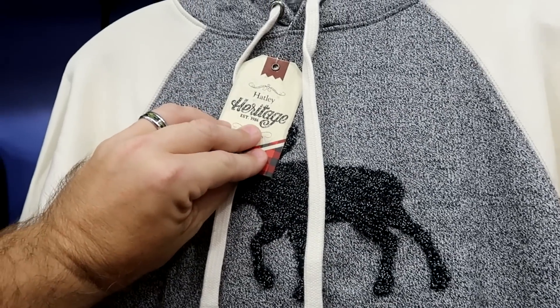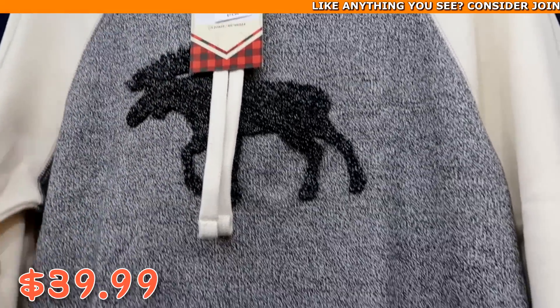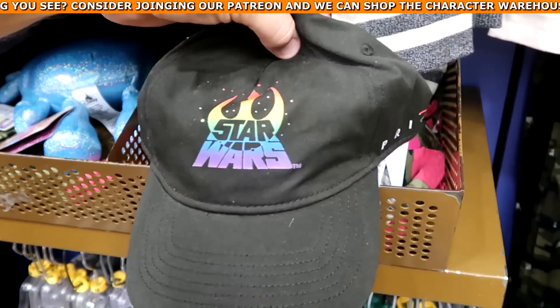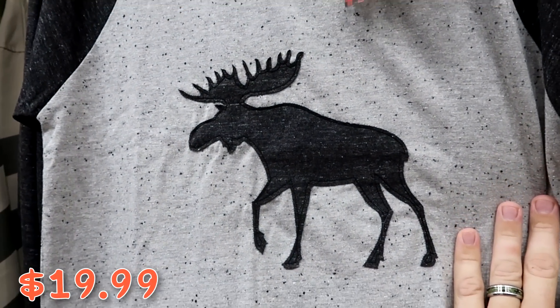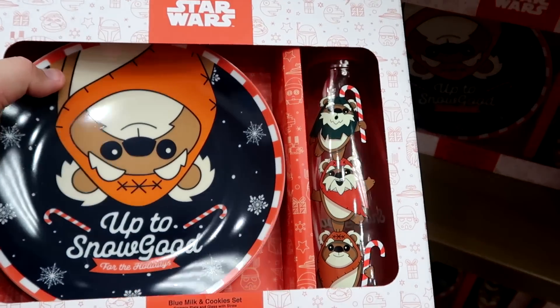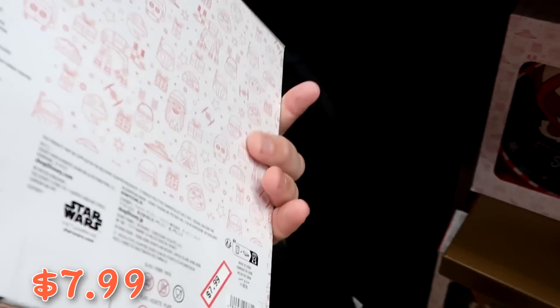They've been getting a lot of Hatley Heritage merchandise — established 1986 — including a pullover hoodie with a moose at $40 from $75 and a long sleeve shirt at $20 from $40. There's also a Pride Collection Star Wars cap that says 'Pride' on the side at $7.99.